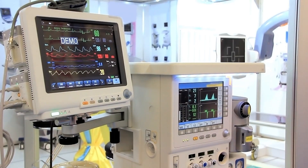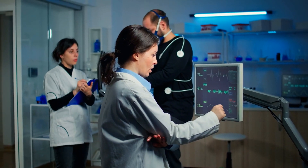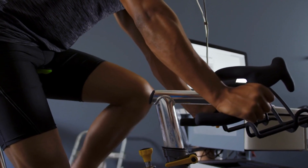While lab tests are the most accurate, there are also field tests and equations that provide rough estimates of VO2 max. Tests such as the Cooper 12-minute run or the Rockport walk test are more accessible and do not require lab equipment. They are useful for tracking changes in fitness over time.